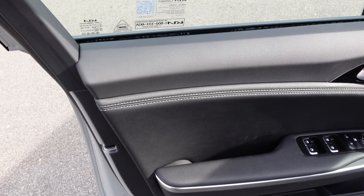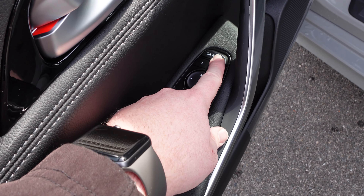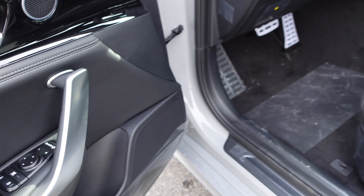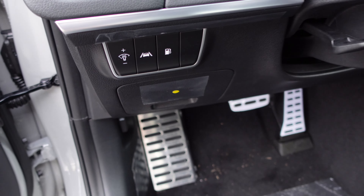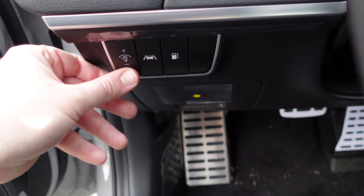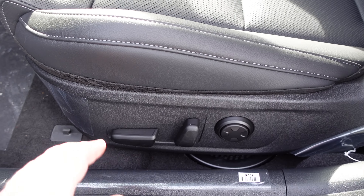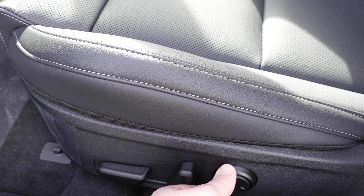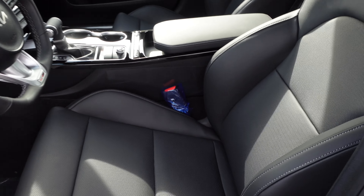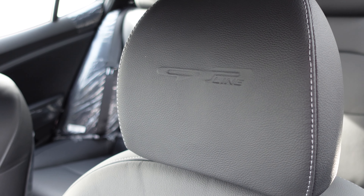On the front door you have nice padded leather all the way down, power windows, power locks, and power mirrors that can fold in. Down at the bottom there's a storage area with a cup holder and a large speaker. On the inside panel you have your safety controls including lane departure warning, gas cap release, and interior lighting switches. The seat is leather and fully power adjustable — up, down, forward, back, and lumbar support. Up top the seat has 'GT Line' embossed right in the leather, which is a very nice touch.